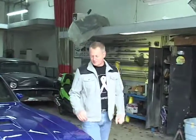Hello everybody. Here we are back at the shop. The show is over and it was a great success. The car is back in storage for now until we take it to the auction.